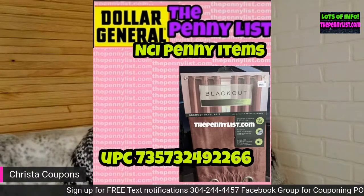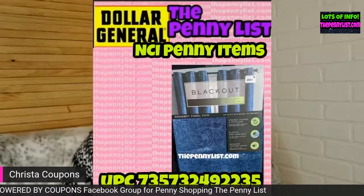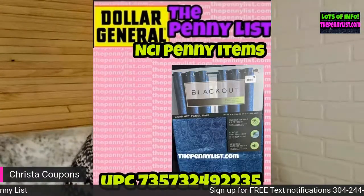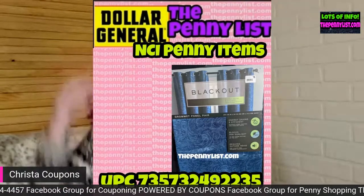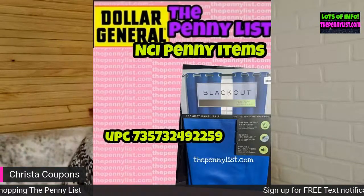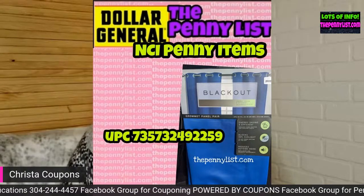Here is another blackout curtain. If you cannot see them clearly, all of these pictures are posted on my website, thepennylist.com — you have to put 'the' in there. Here's a blue curtain with a little design on it — pretty nice for a penny. Some of them you can even see where the price tag says eighteen dollars, but you can get them right now at Dollar General for one cent. They will continue to be one cent for quite some time, usually six months to a year.